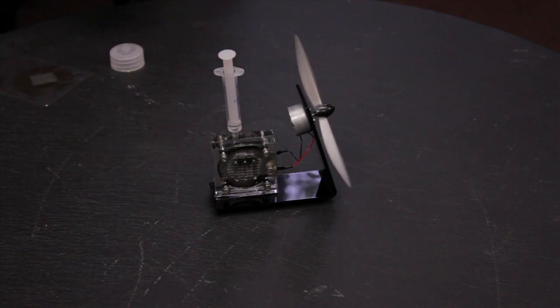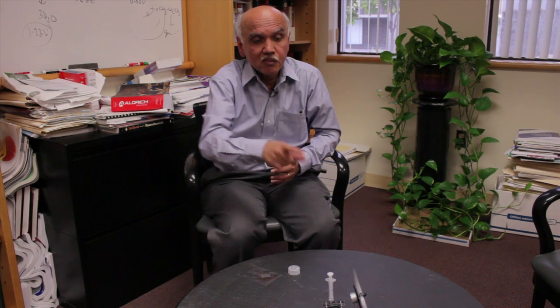So it is making electricity at about 40% efficiency. The chemical energy that is present in methanol is oxidized to CO2 and water, and 40% of the energy is converted to electrical energy in this gizmo.